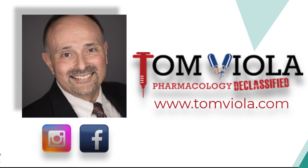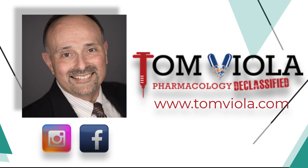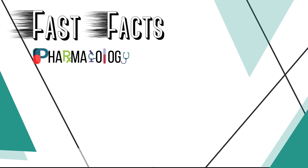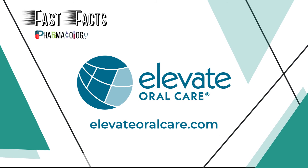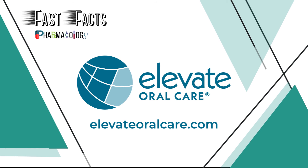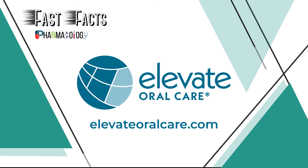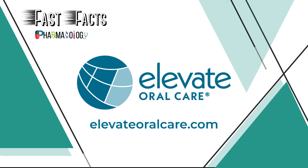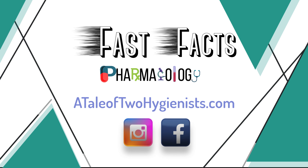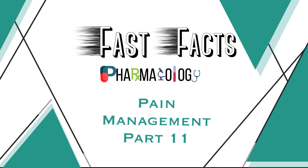And one more thing — if you want to hear more from me, be sure to follow me on Instagram, Facebook, or visit my website at www.tomviola.com. Thank you for listening to another episode of Fast Facts Pharmacology Edition, brought to you in part by Elevate Oral Care — creators of innovative and proven prevention-focused oral care products, from Advantage Arrest Silver Diamine Fluoride to Fluoramax Sodium Fluoride Varnish. Learn more by visiting www.elevateoralcare.com and schedule your free CE staff meeting today.